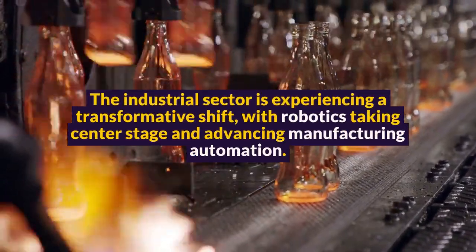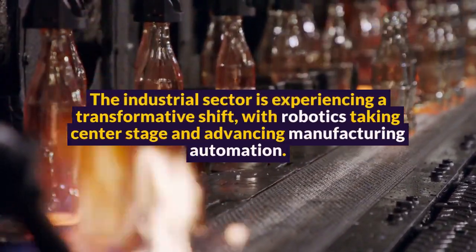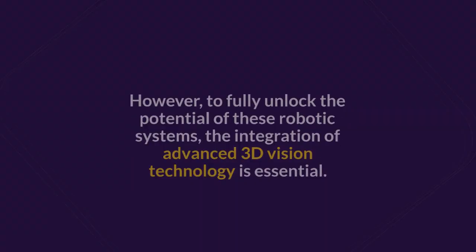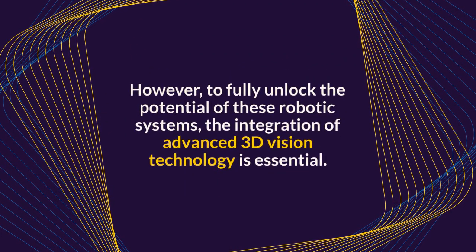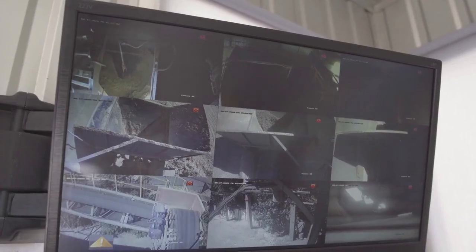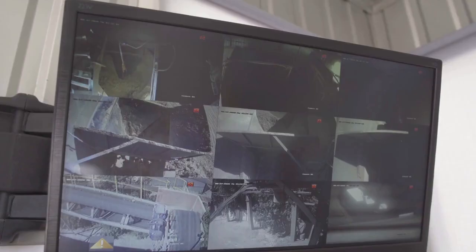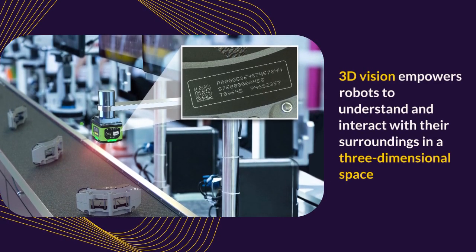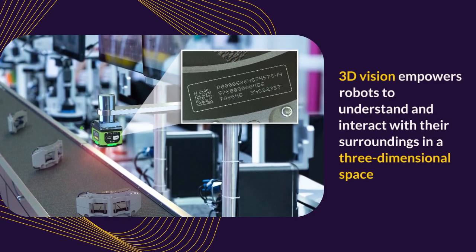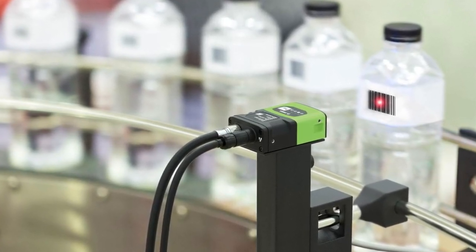The industrial sector is experiencing a transformative shift, with robotics taking center stage and advancing manufacturing automation. However, to fully unlock the potential of these robotic systems, the integration of advanced 3D vision technology is essential. Unlike traditional 2D vision, which offers a limited, flat perspective, 3D vision empowers robots to understand and interact with their surroundings in a three-dimensional space, significantly enhancing their precision, efficiency, and adaptability.